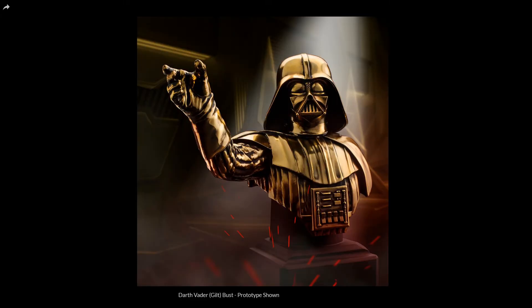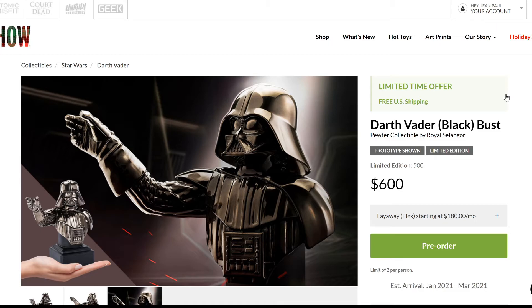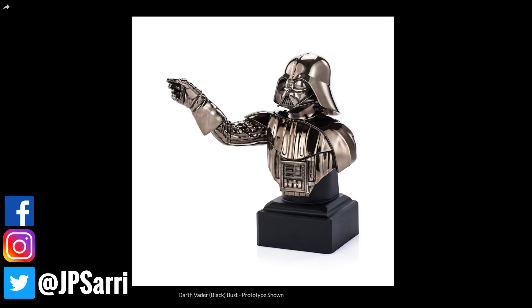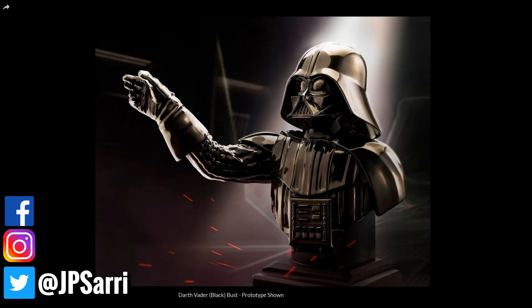I think it will shine on any display. Now looking at the black bust — the edition size is 500 pieces at $600. That estimated arrival date will, in my opinion, be another great choice. Darth Vader's armor is black, so I think this is very fitting with the character. If you miss out on the golden version, this is the second-best choice in my opinion. It's really the same sculpt as the other one — the only difference is the color of the pewter, nothing more, nothing less.